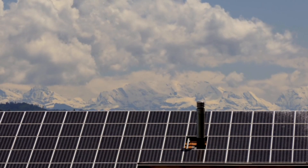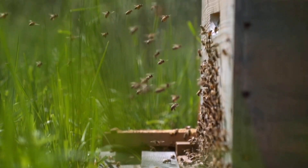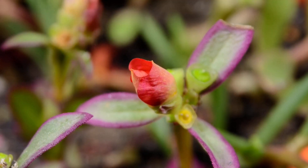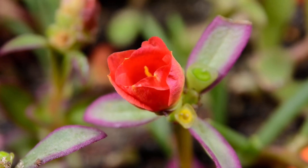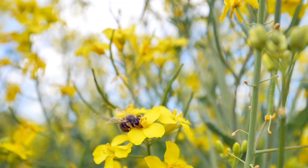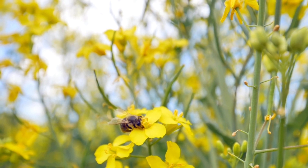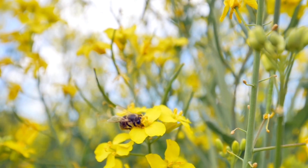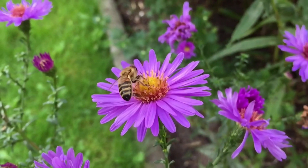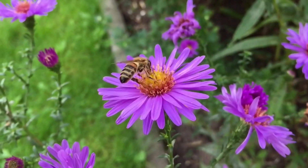Why are bees attracted to solar panels? To answer that, we have to know more about bees. First off, let's talk about what colors they can see and what colors they are attracted to. Technically, bees can see green, blue, purple, and even ultraviolet. Some flowers have an iridescence that can only be seen by ultraviolet light, and this iridescence mimics sugar and makes the flower way more appealing to bees.